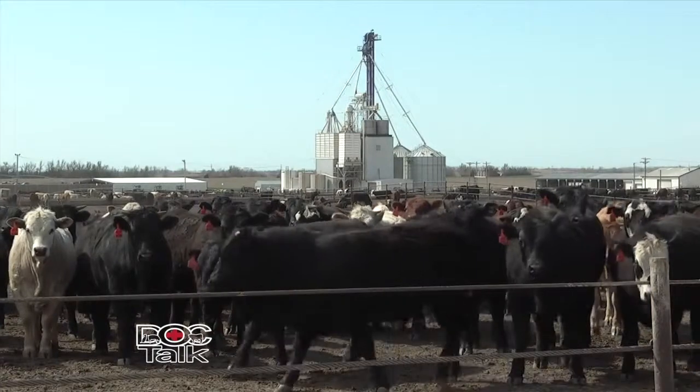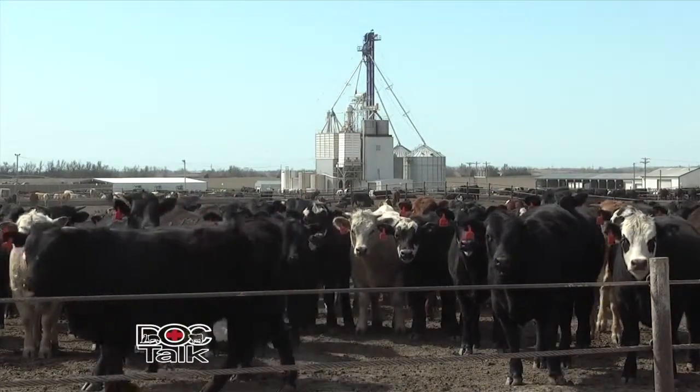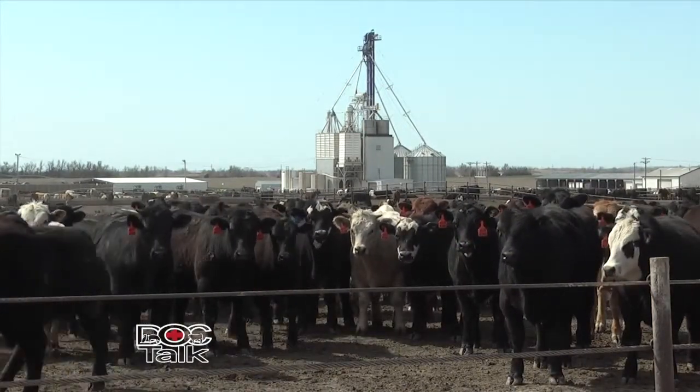Hi there and welcome to DocTalk. I'm Dr. Dan Thompson here at the College of Veterinary Medicine at Kansas State University. And today we're going to have a great show. Dr. Chris Reinhart, who is the feedlot extension specialist for the state of Kansas, is going to join us. We're going to talk about heat stress in beef cattle and feed yards and beyond. Stay tuned for the show.